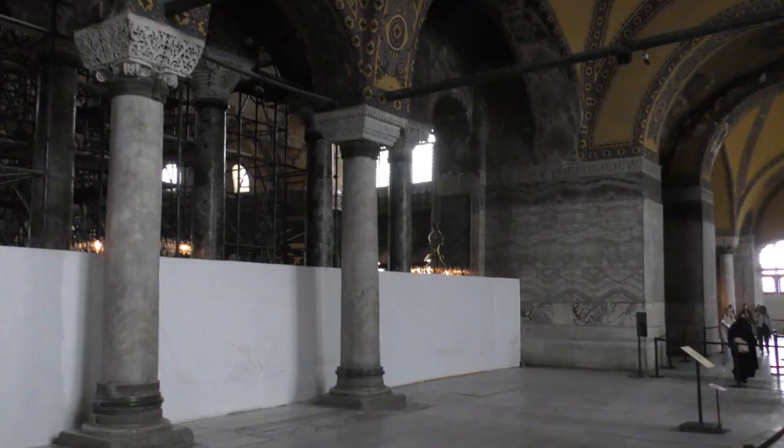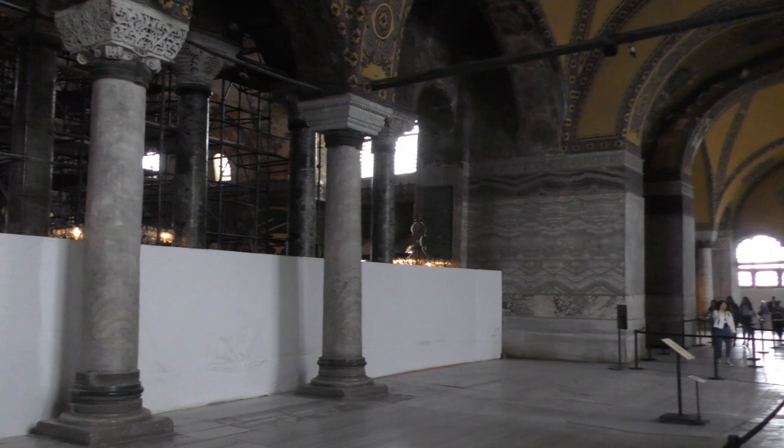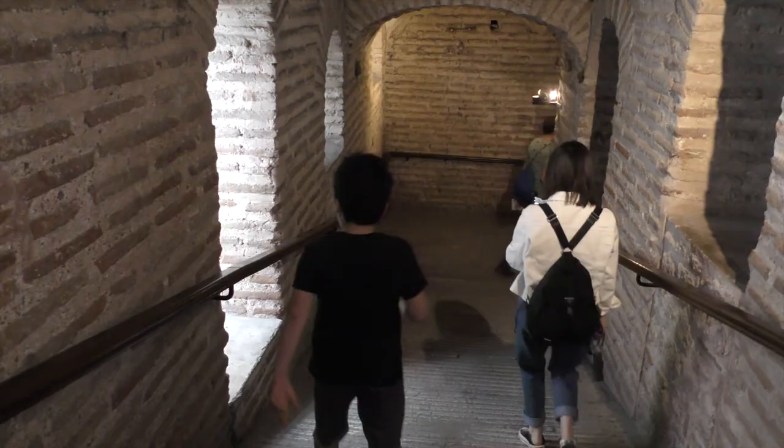Backtracking all the way to the top of the ramp, you can now explore the North Gallery. As you can see, it's been undergoing restoration work for some time, but there is one mosaic to see, as we'll discuss in our next video. When you get to the end of the gallery, the ramp will take you back down to the North Aisle.